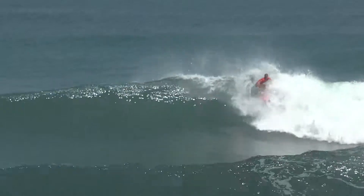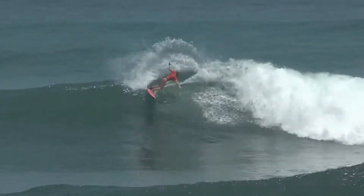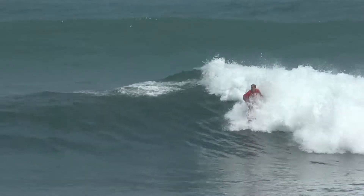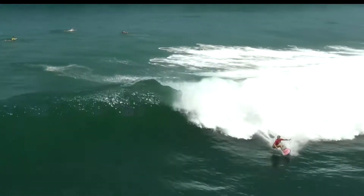She has a nice looking wave to start. Perfectly executed backside snap there for Alyssa Spencer. Now she goes to the open face — big roundhouse. That moves her to first position, pushing Noah Klopp down into third and Sally Fitzgibbons into second.